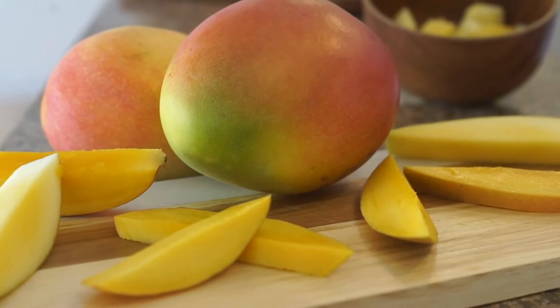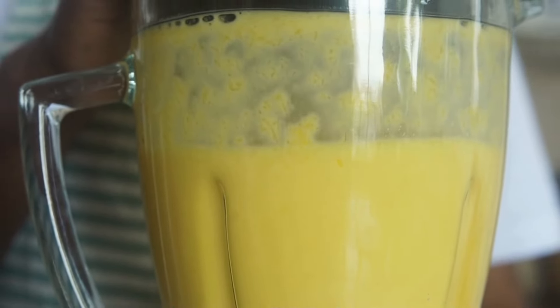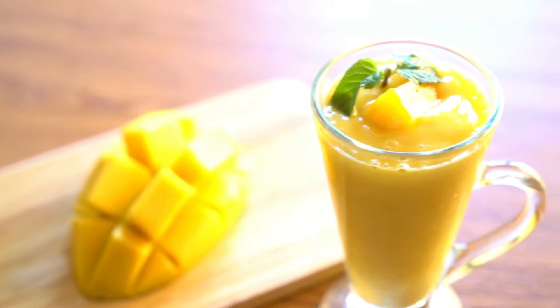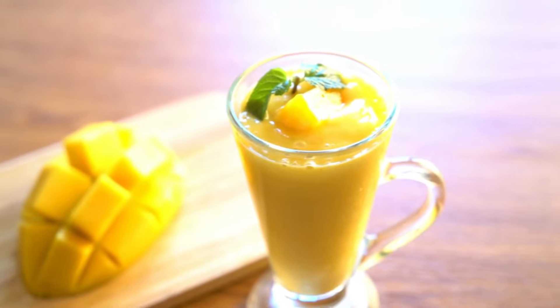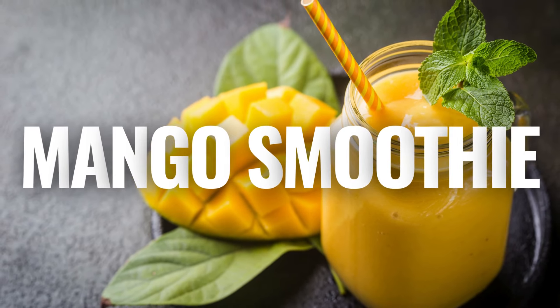4. Mango Lassi — a popular Indian drink made with ripe mangoes, yogurt, milk, sugar, and a pinch of cardamom. It's creamy, sweet, and incredibly refreshing, especially on hot days.